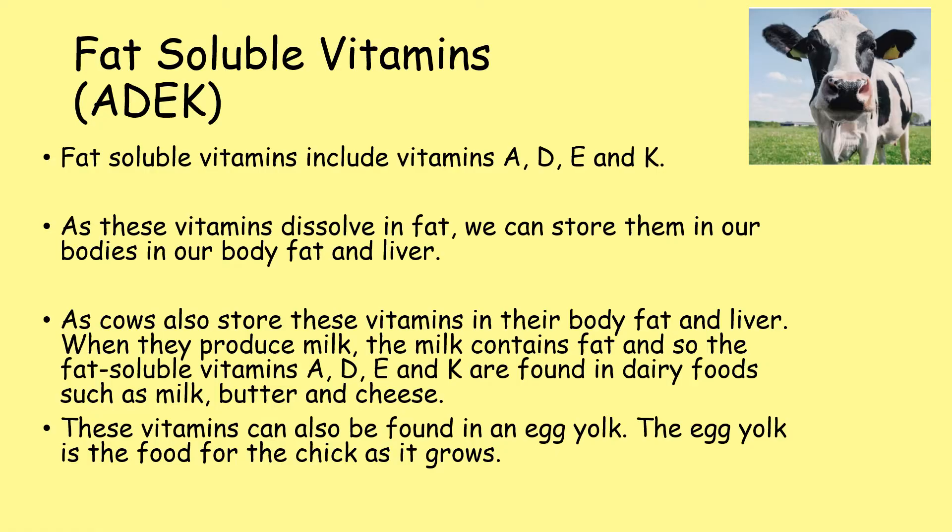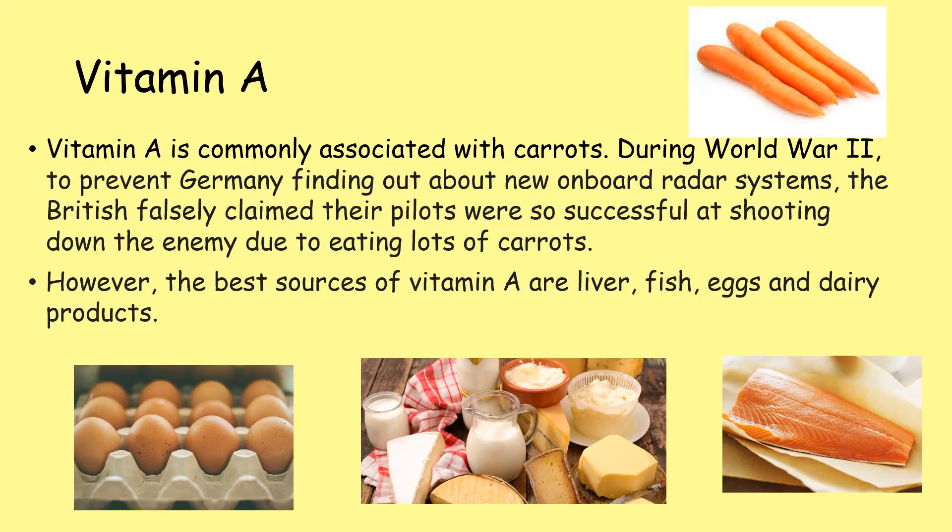The egg yolk is the food for the chick as it grows. Vitamin A is commonly associated with carrots. During World War II, to prevent Germany finding out about the new onboard radar systems, the British falsely claimed their pilots were so successful at shooting down the enemy because they ate so many carrots. However, the best source of vitamin A is liver, fish, eggs and dairy products.